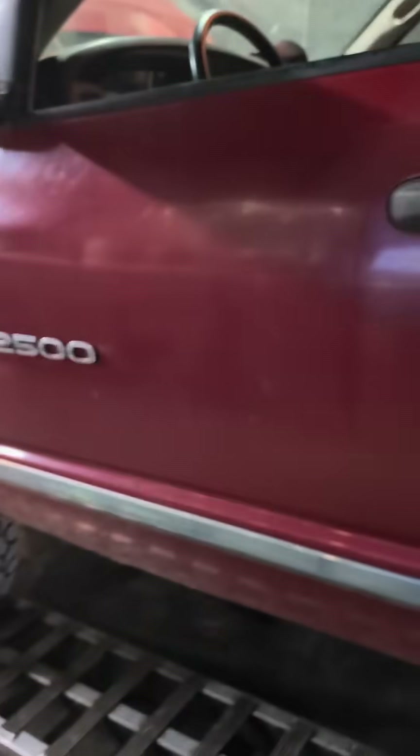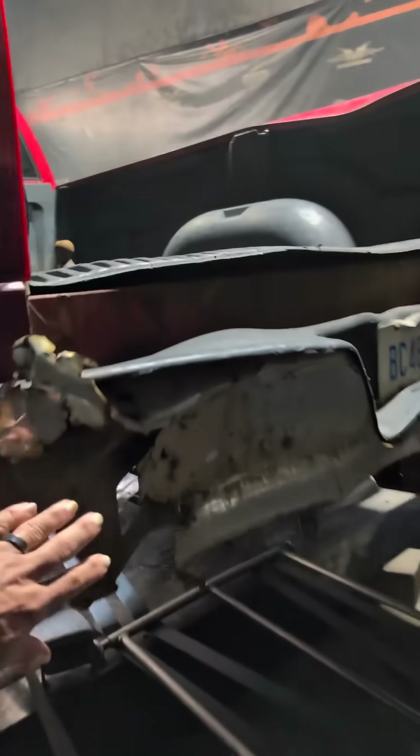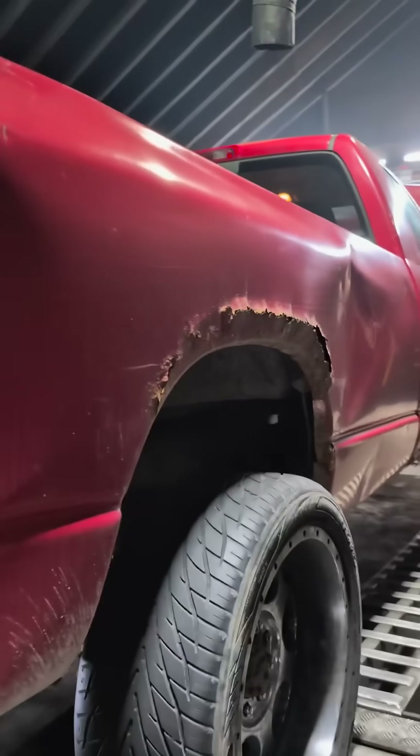The seat is pretty mint. The center console is mint. The door kind of closes. The bed is very rotten — you can hear this truck rust on a nice, calm, quiet night. The rear bumper has some nice special features. It's got about three inches of dirt caked underneath it, and this bedside is equally as rotten.